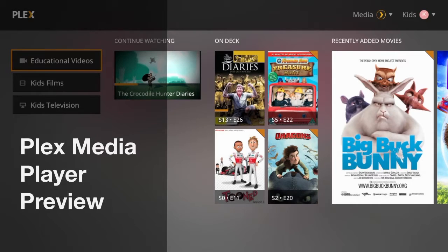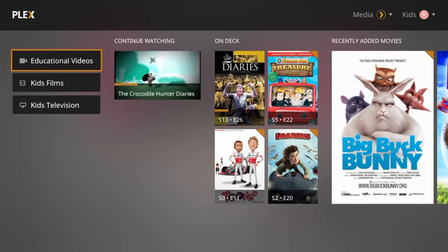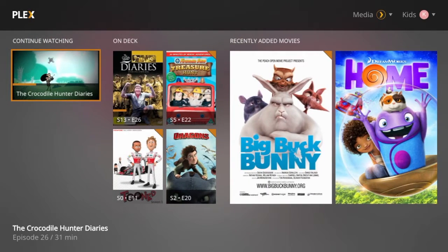Plex is a media ecosystem for viewing, listening and playing your media on your devices. In the words of Plex Inc, Plex organises all of your video, movie, TV show, music and photo collections so you can stream them to all of your screens.